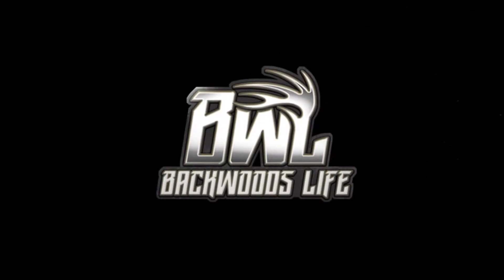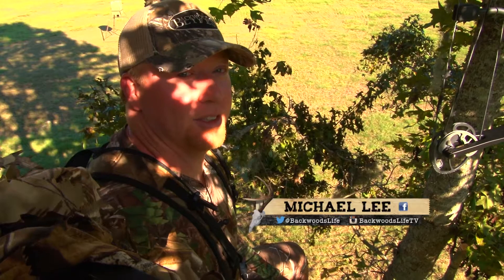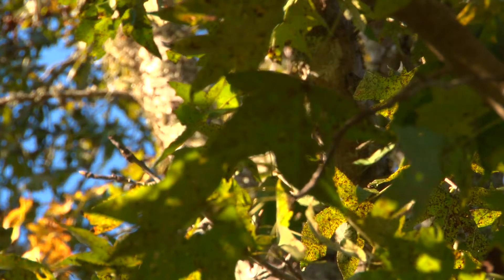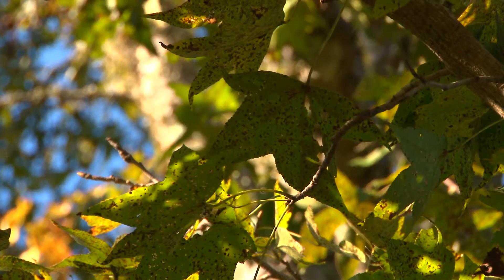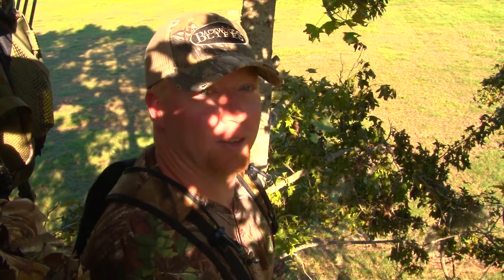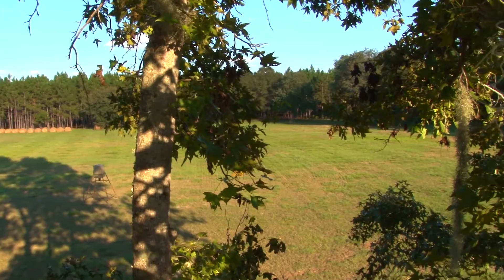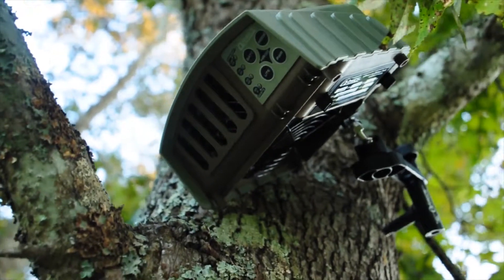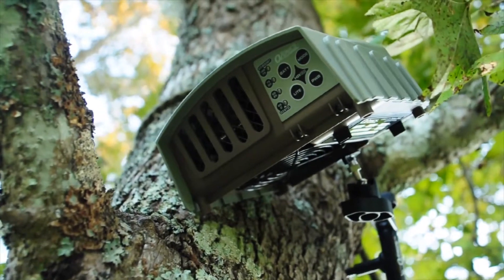We finally set up for the afternoon hunt. We came in here in the middle of the day and hung these stands in here. This is an over-seeded pasture with winter plots in. So these deer are coming out here. We got the wind that's not really our friend blowing this way a little bit, but we got our ozonics turned on hoping to help us out. This is really the only good spot that we could find to put these stands in.